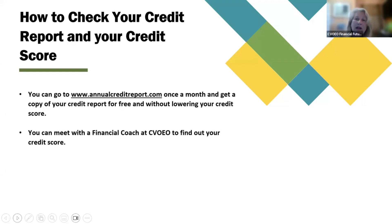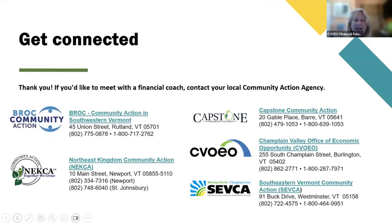How to check your credit report and your credit score: you can go to www.annualcreditreport.com once a month and get a copy of your credit report for free and without lowering your credit score. You can also meet with a financial coach at CVOEO to find out your credit score. If you'd like to meet with a financial coach, contact your local community action agency.